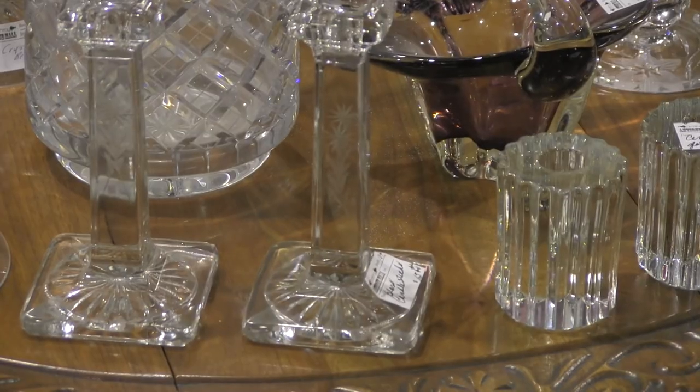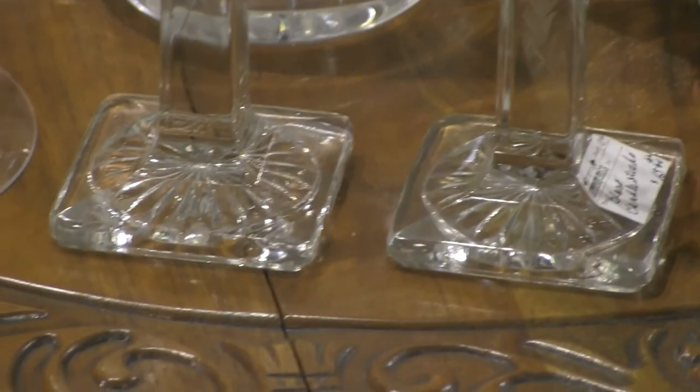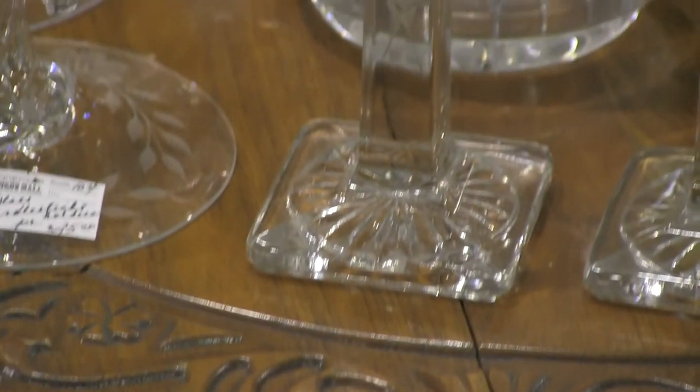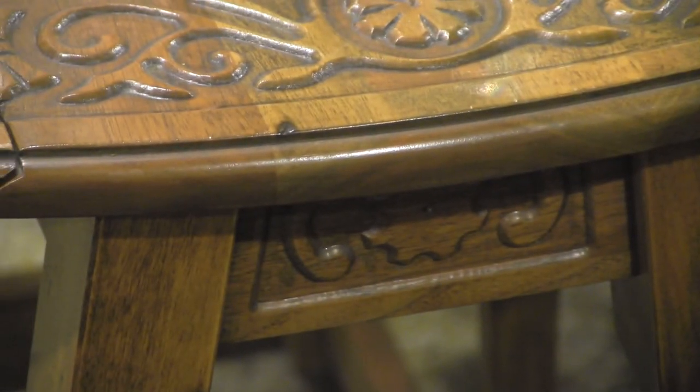So here's some of the close-up of the patterns and the close-up of this beautiful little wood table. Even the apron has carving on it.